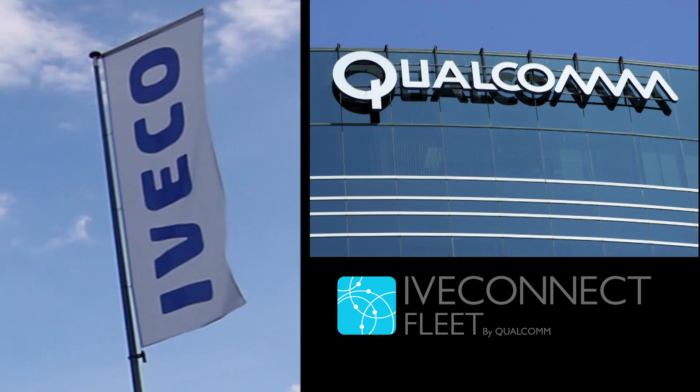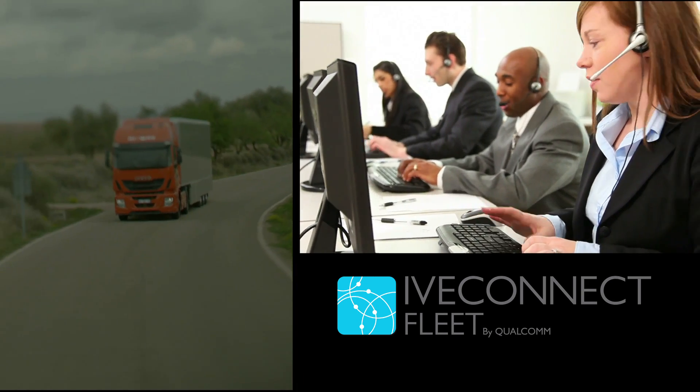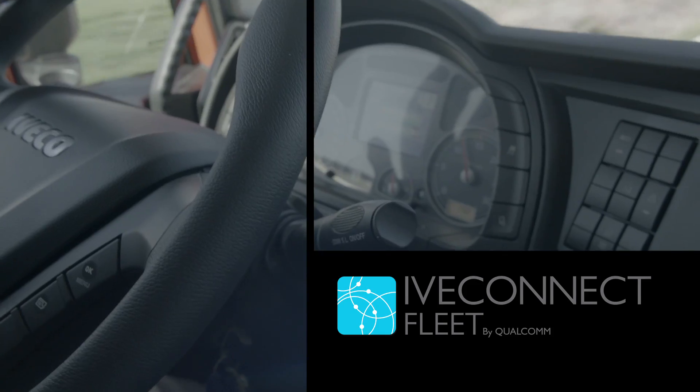With this system, developed by IVECO in partnership with Qualcomm, fleet managers can monitor all their vehicles in real time and remotely check GPS position, travelling times, fuel consumption, and driving hours.